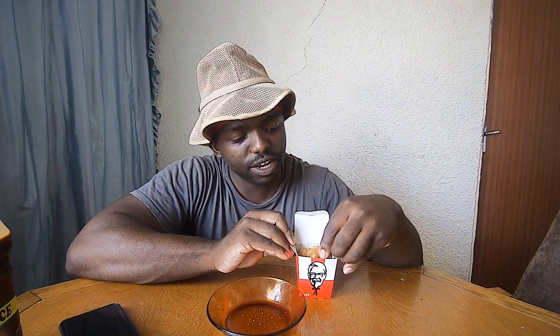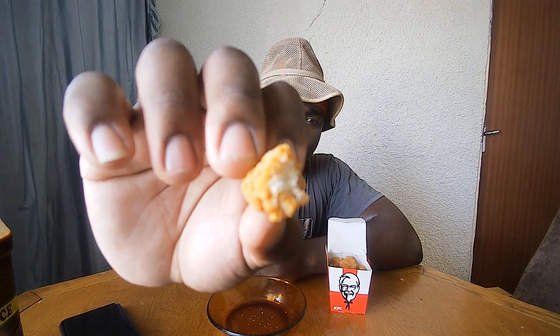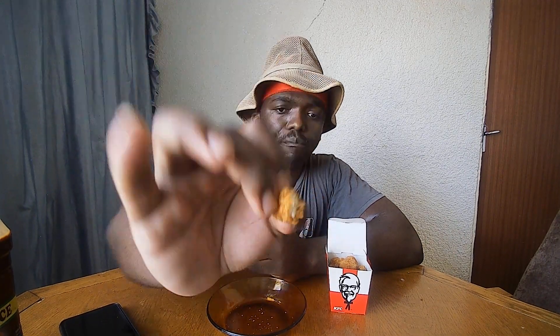I brought my barbecue sauce to dip them in. My barbecue sauce is here so we're gonna taste it — this is gonna be my first time tasting these. By six months from now I wanna taste everything in KFC, but anyways we're gonna taste these pops and see how they taste. And they are good bro!